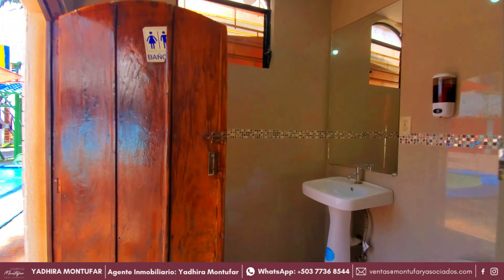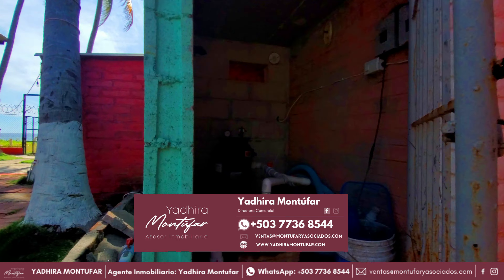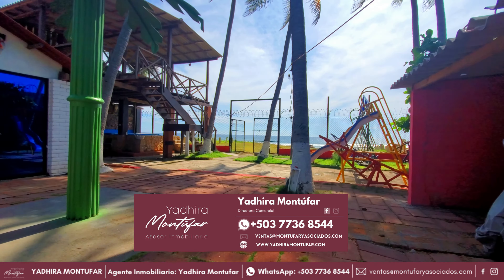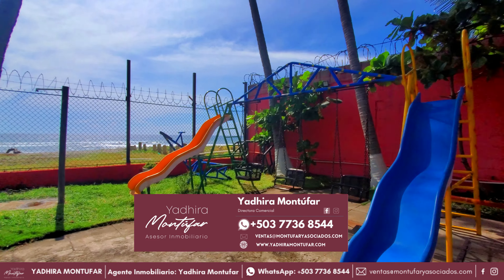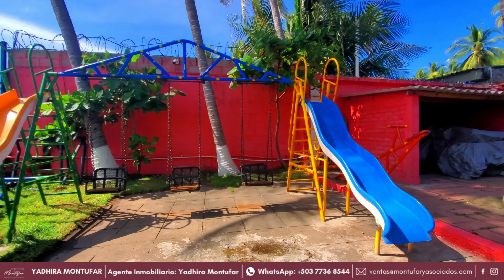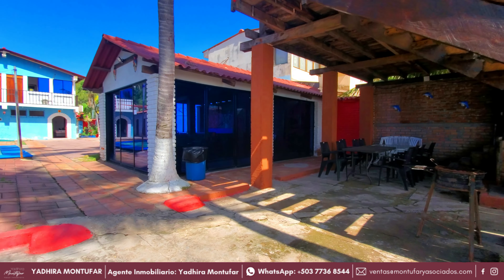Aquí podemos apreciar con más detalle la piscina y veremos qué más tiene esta propiedad para ofrecernos. Recuerda escribirnos en los comentarios qué te parece, y si te interesa invertir en este rancho de playa que está frente al mar, puedes comunicarte con Yadira Montúfar al +503-7736-8544 o escribir a ventas@montufaryasociados.com para solicitar más información o realizar una oferta de compra. Recuerda que está en $250,000. Como pueden ver, tiene muchos beneficios y está en perfecto estado de mantenimiento.